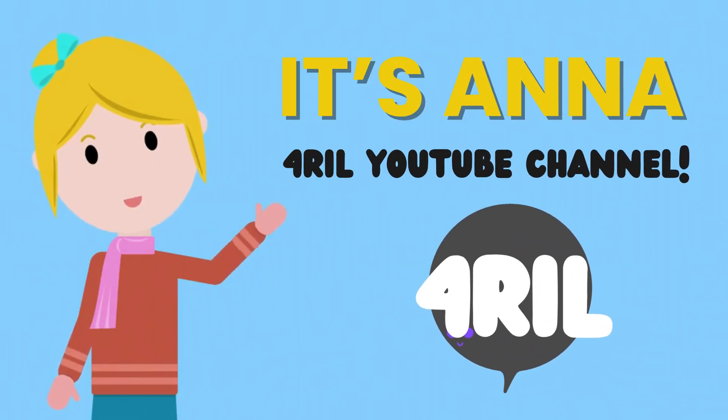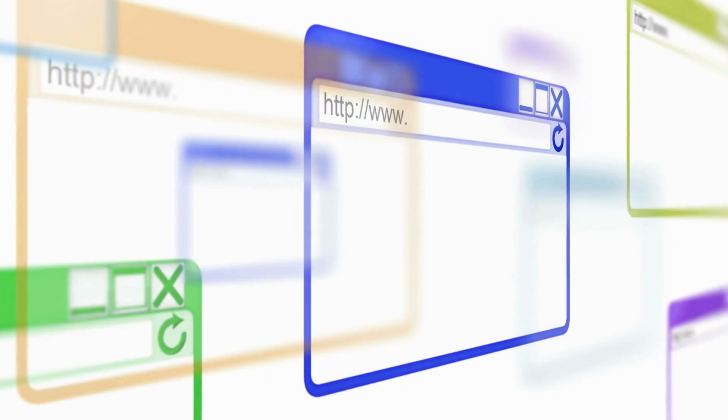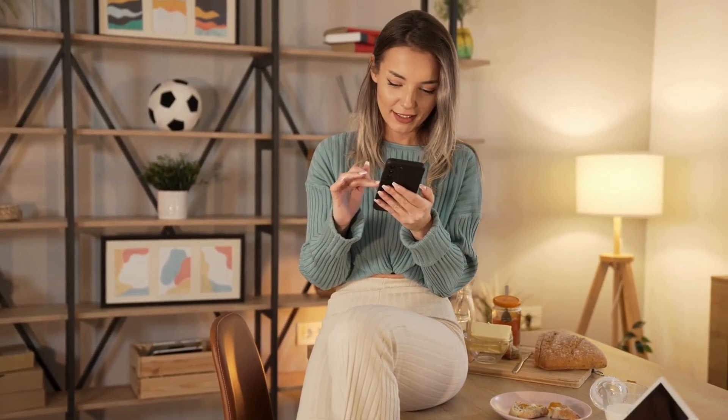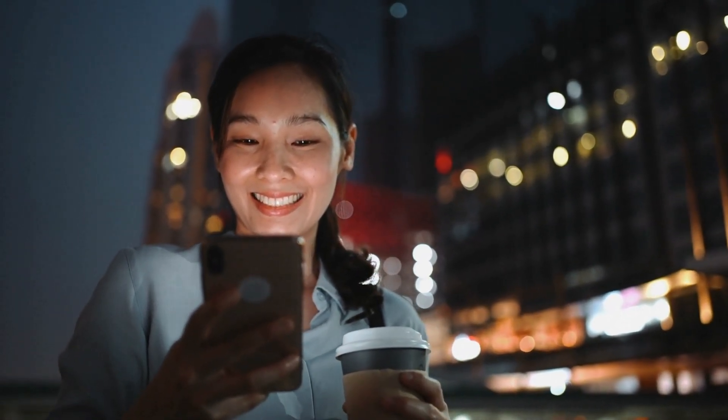Hey everyone, it's Anna from the 4Real YouTube channel. If you're here, you're probably dealing with a bad IMEI or a blacklisted phone. You might have considered using questionable software or paying for a fix. But before you try anything risky, I have great news. There's a safer, better, and completely free way to get your device back in working order. Stick with me and I'll guide you through some reliable steps that work on any phone.